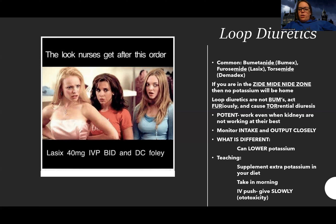Loop diuretics are very potent — again, monitor intake and output, and they're also potassium-wasting so they can lower potassium. Tell patients to eat more potassium-rich foods and take it in the morning so they're not up all night peeing. The other important difference is that if you give this IV push, it can be ototoxic — it can cause hearing loss. So you need to push it slowly.